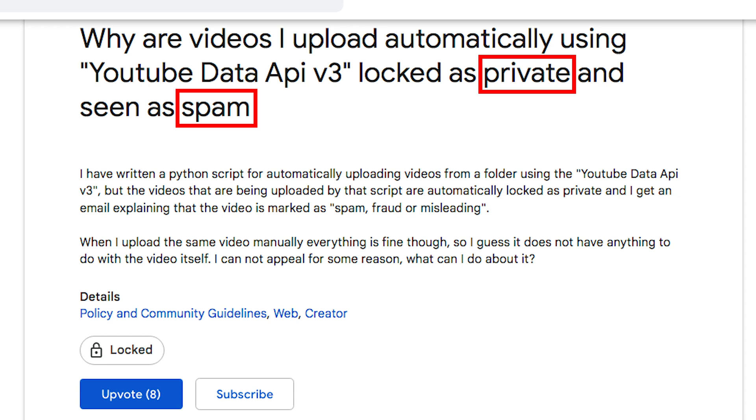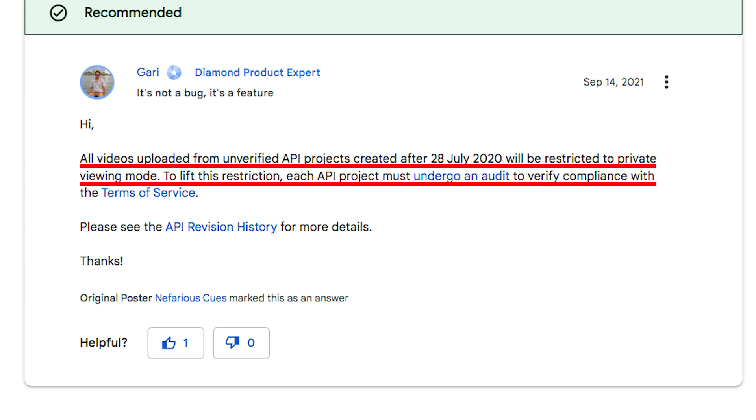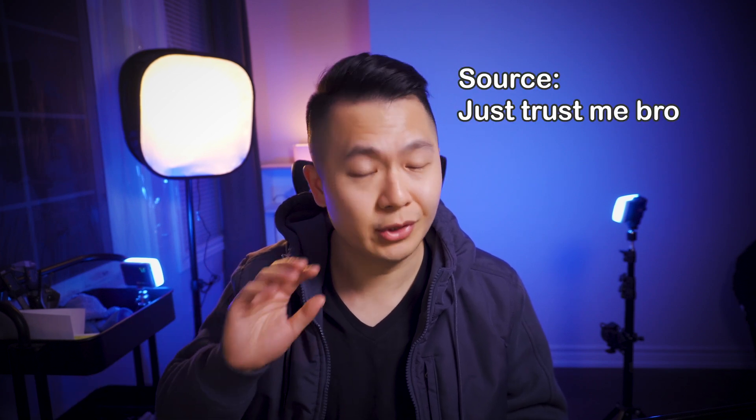What happens if you use the pre-published or test app for your automation in production? They set your video as spam and private. This article shows that all unverified API projects created after July of 2020 must go through an audit to see if they are a fit for Google's terms and services. This is why we don't see a lot of third-party platforms do this automation thing with Google — it's super involved. The ones that don't go the legit way probably use headless browsing, but even then Google has a lot of anti-abuse and robot detection algorithms to prevent that. I've tried it out, just take my word for it.